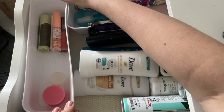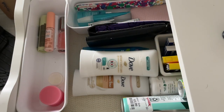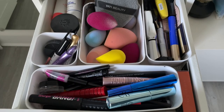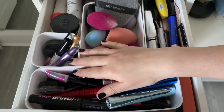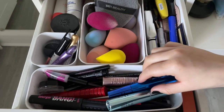Wow, this drawer looks really nice now — only about six products left. Love it! Moving on to my eye makeup drawer — mascaras, eyeliners, brow stuff, sponges, and primers. I go into this drawer every single day for mascara, eyeliner, and brow gel.